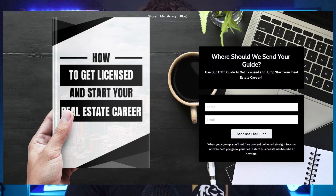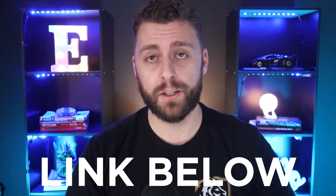Before we get started, I want to offer you our free 'How to Get Licensed and Start Your Real Estate Career' guide. Everything inside this video, plus a little bit more, is inside that guide. So to get your copy, click the link in the description below.